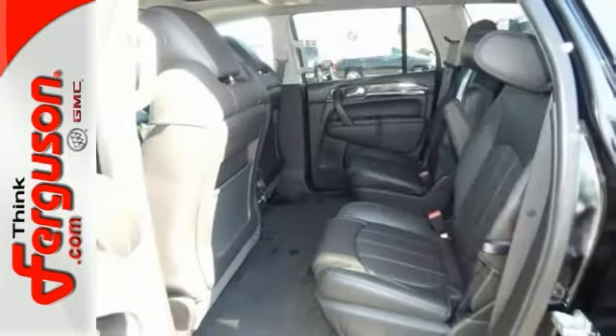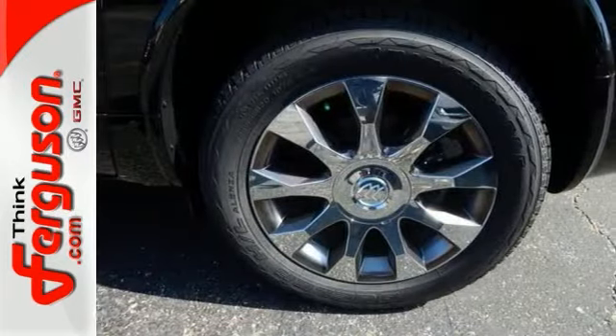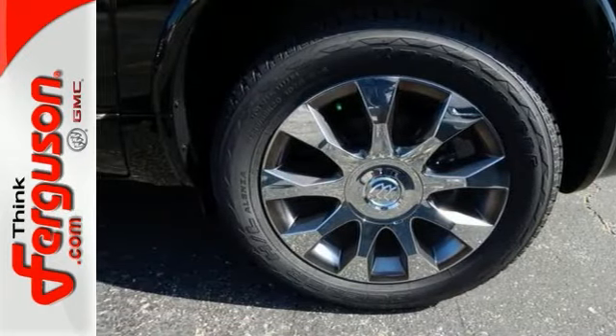The privacy glass only makes it more appealing. You really need to see it in person, so stop in for a test drive today.